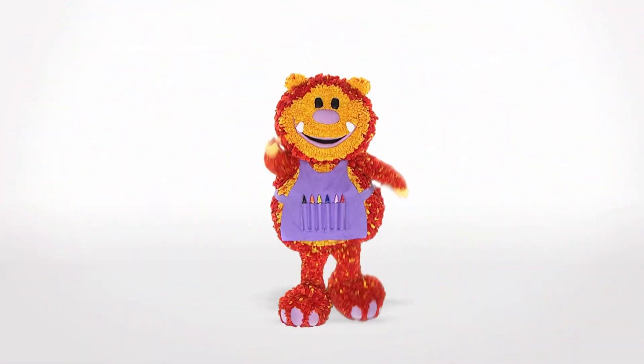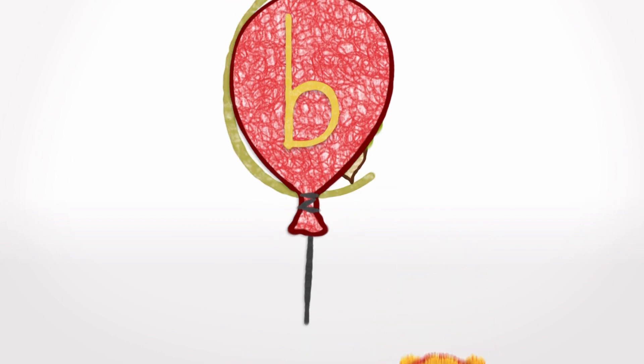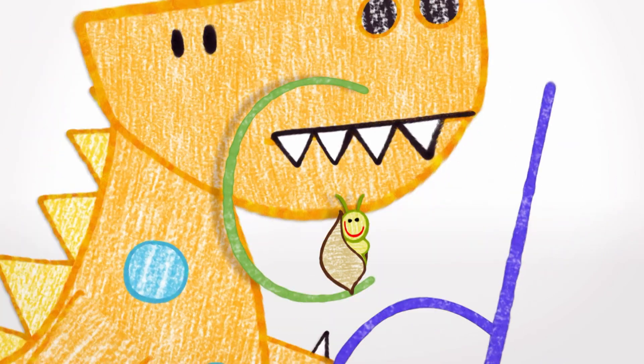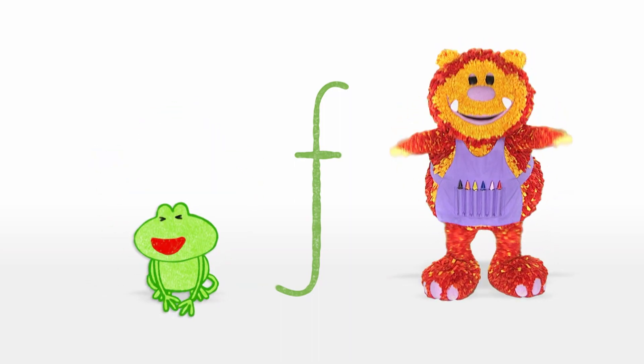A, B, C. A is for Ant, B is for Balloon, C is for Caterpillar, coiled in a cocoon. D is for Dinosaur, E is for Egg, F is for Frog, with boingy boingy legs.